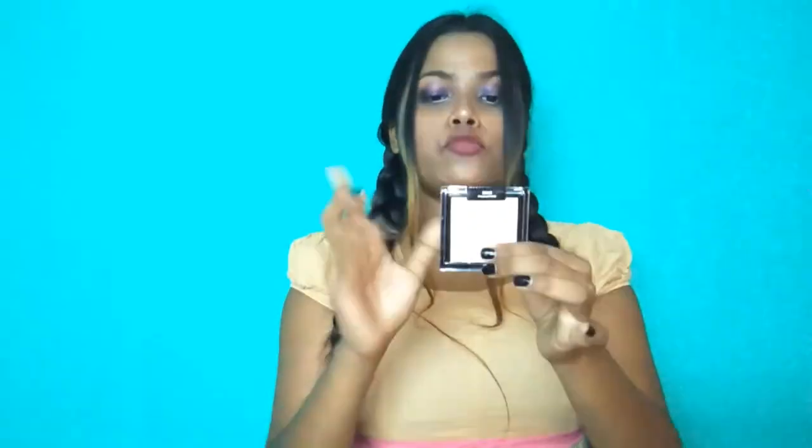This Wet n Wild highlighter is very good — it beautifully highlights your cheeks. I bought it and it is very affordable. The quantity is also very good, so it can easily last 6 months to 1 year. It costs 499 rupees originally, but I got it on sale for 399 rupees, which is a great deal.